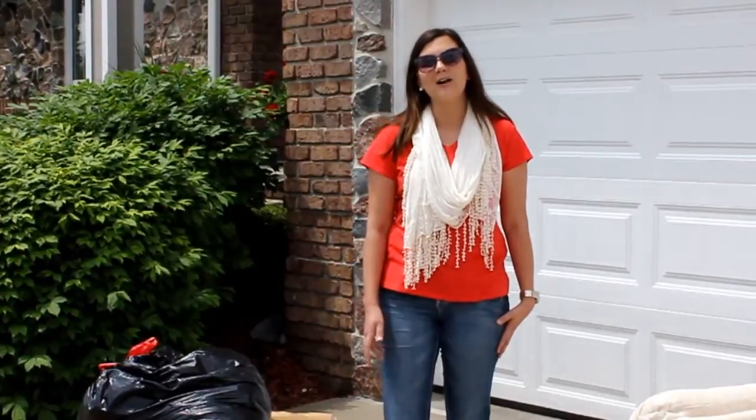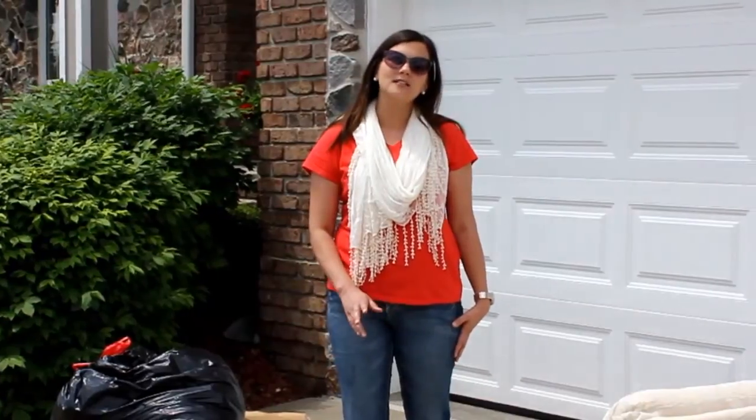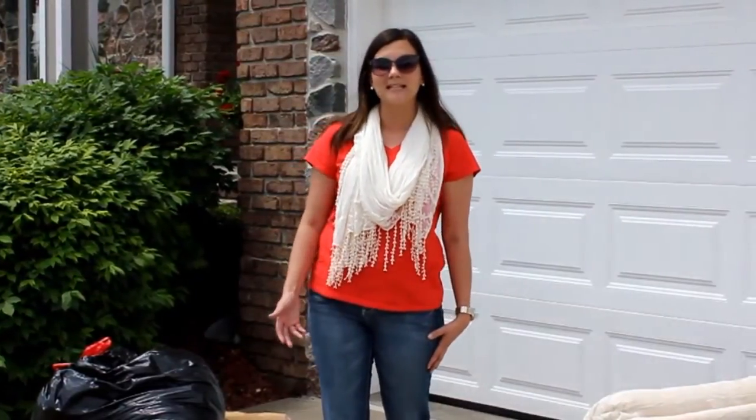Hi, I'm Leslie with Metro Waste Authority. Have you ever had more bags of garbage than your cart can hold, or wondered how you can get rid of that old sofa in your basement once and for all? Well, regardless of the occasion, we can help you get rid of garbage, appliances, and other household items using the large item and extra trash stickers.